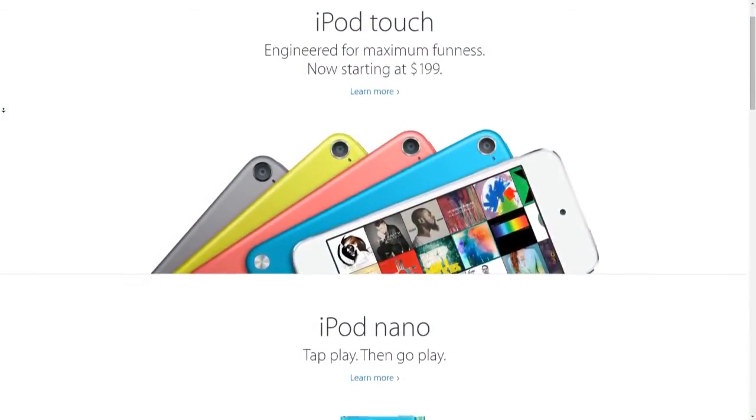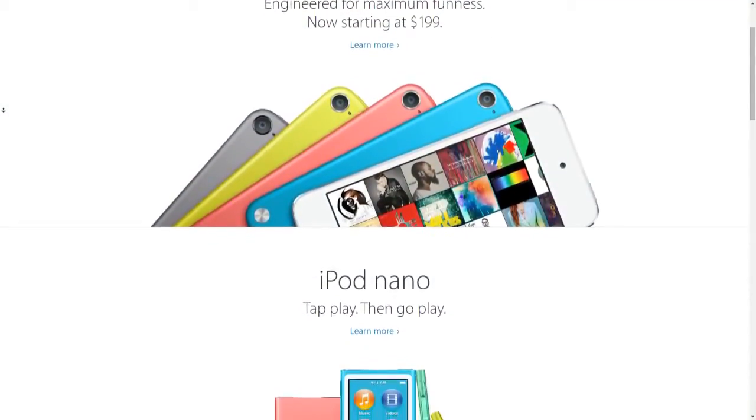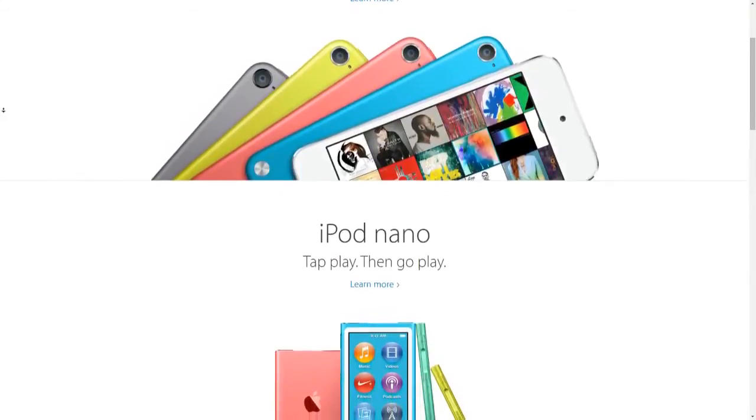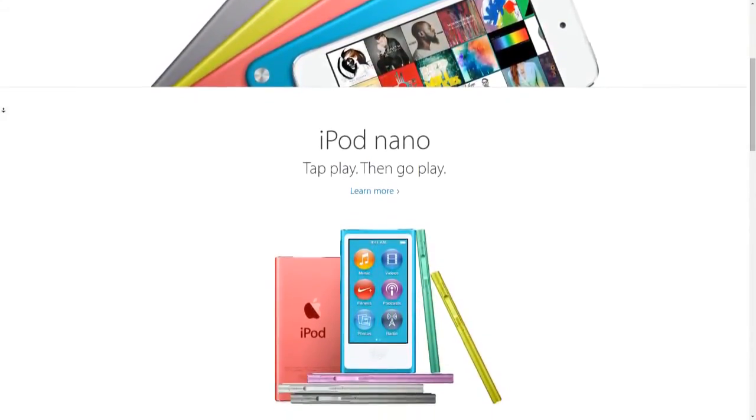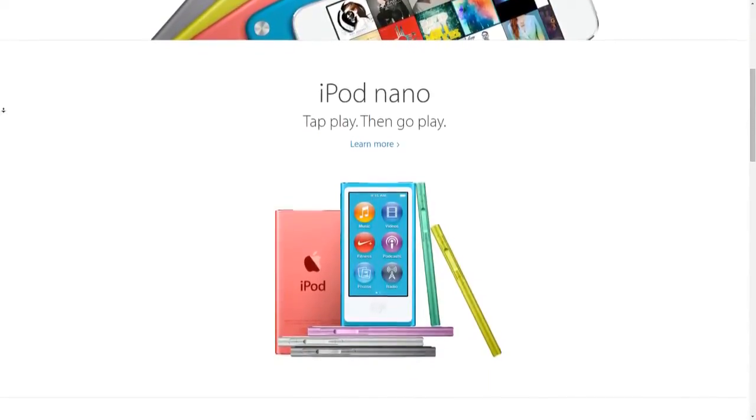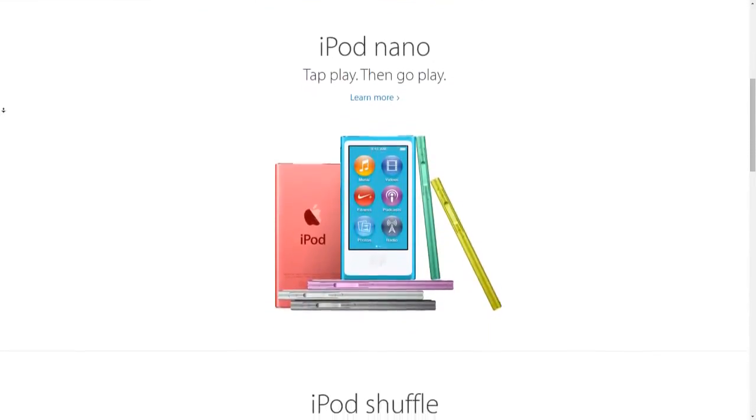It has been over a year since the iPod Touch got any love in an update, and nearly two years since the iPod Nano got an update. However, with some accidental photographs released in iTunes, we could see some new models coming this year.